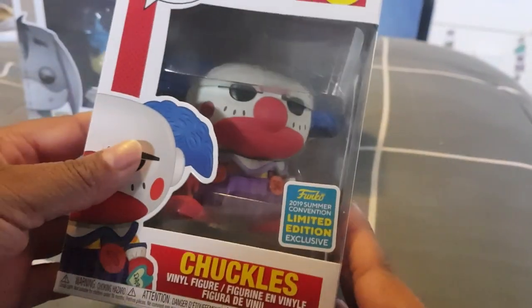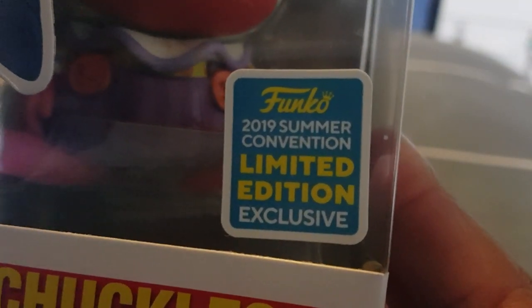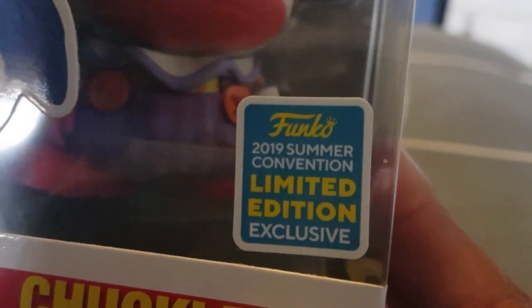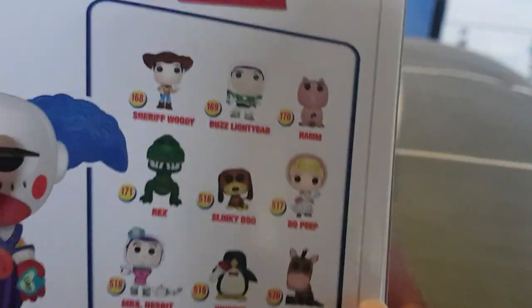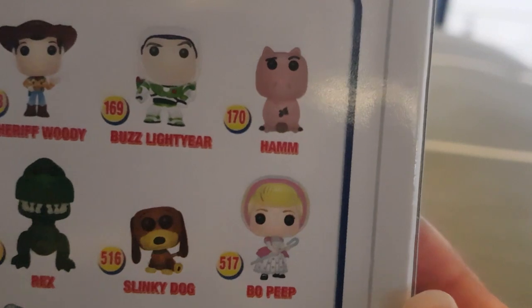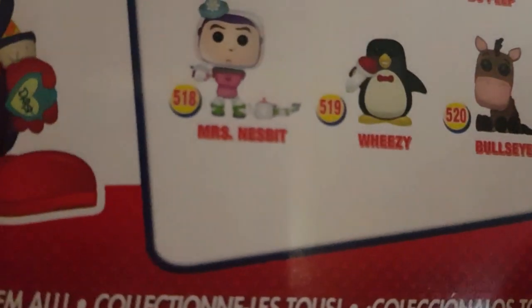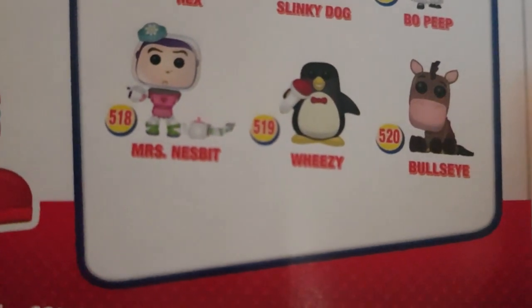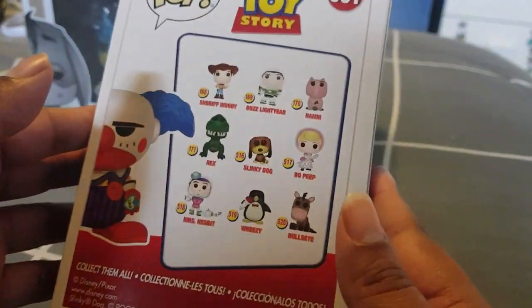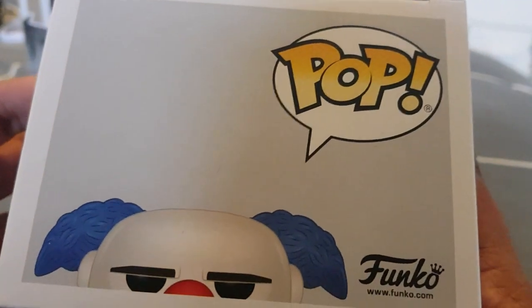I managed to pick up the Chuckles from Toy Story — awesome pop. There is the limited edition sticker from the Summer Convention. The back has Sheriff Woody, Buzz Lightyear, Ham, Rex, Slinky Dog, Bo Peep, Mrs. Nesbitt, Wheezy, and Bullseye — so those are the ones you can get. Pretty awesome. And that is the bottom, the top, and the sides.